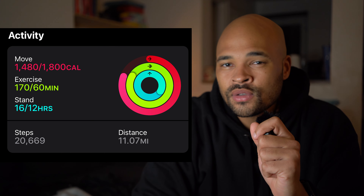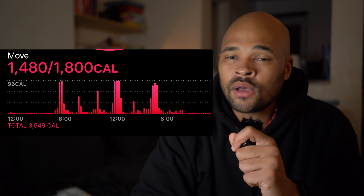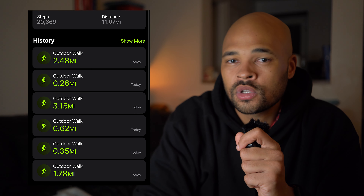It's been 50 minutes and I feel like we're starting to get excessive now, so it's time to go. We are home and we are finished. 20,669 steps, just over three hours of total walking time, 1,480 calories burnt for the day, and just over 11 miles walked.